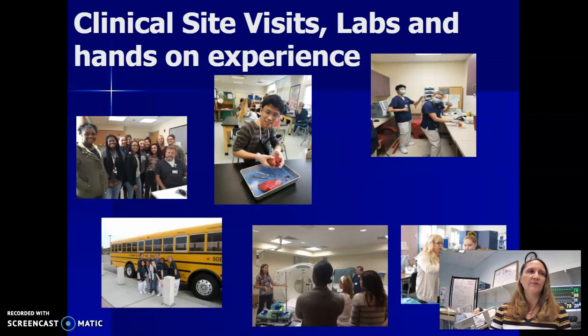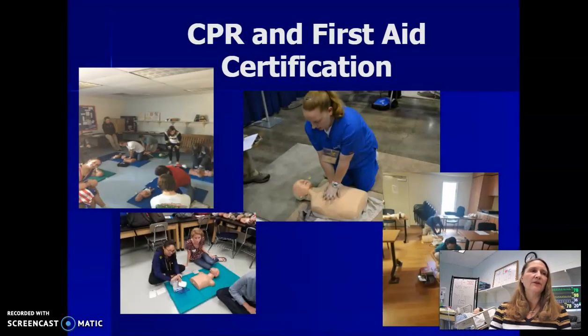We have lots of opportunities for clinical site visits, labs, and hands-on experience. As you can see from the lab behind me, we have lots of patient experiences that we do in our lab, and we also have dissections. We are able to go to the local facilities and have clinical experiences, so a lot of our opportunities are hands-on learning after the initial learning of some basic skills. We also do CPR and first aid certification in year one with the National Safety Council, and in year two or year three with the American Heart Association.